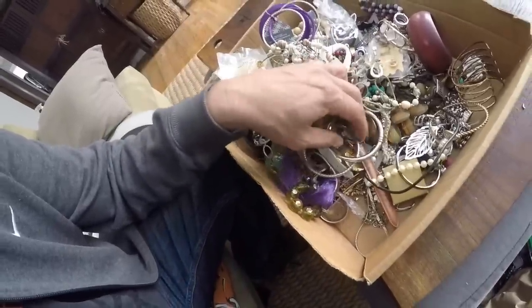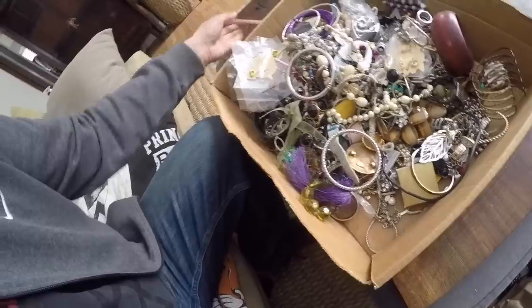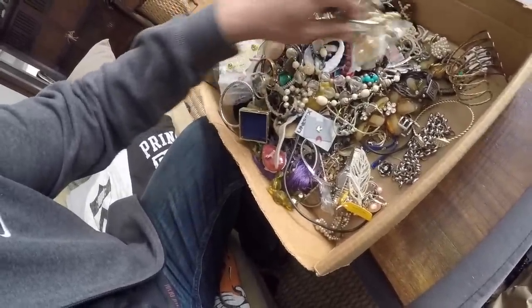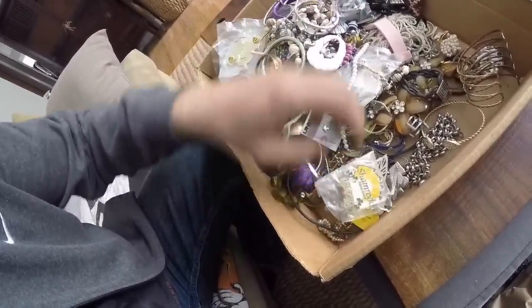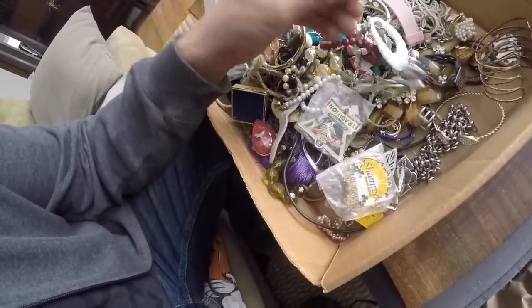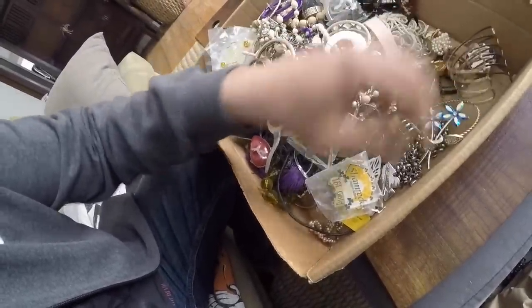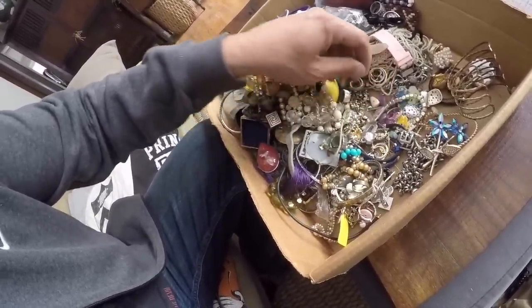I'm going to go through quick what I put in this box to sell as a lot. Maybe I'll pull out a couple of things for the kids. I know there's some figural pins in here and stuff that do okay. Like sometimes you can make fairly decent money putting, say, flower pins together. If you did a lot of over ten flower pins, instead of selling for a buck or two at the flea market...